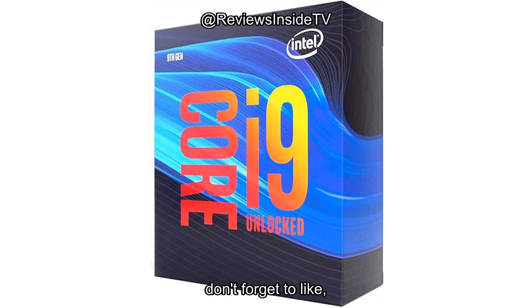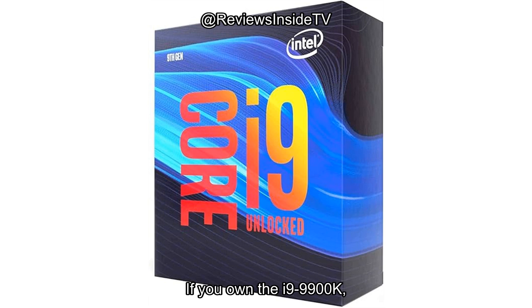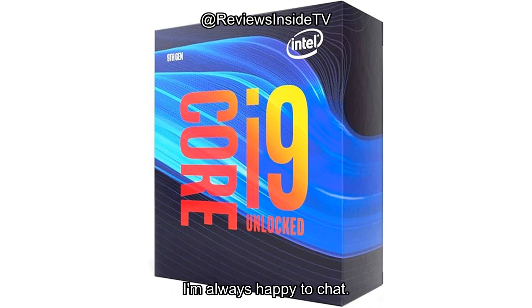If you found this review helpful, don't forget to like, subscribe, and hit the bell icon so you never miss out on our latest reviews. Thanks for watching. You can find the product link in the comments box below. If you own the i9-9900K, drop a comment and let us know how it's worked for you. Or if you've got any questions, I'm always happy to chat. Goodbye till next time, and remember, there's always more to uncover with Reviews Inside TV.